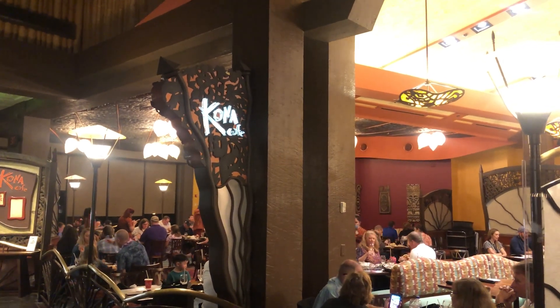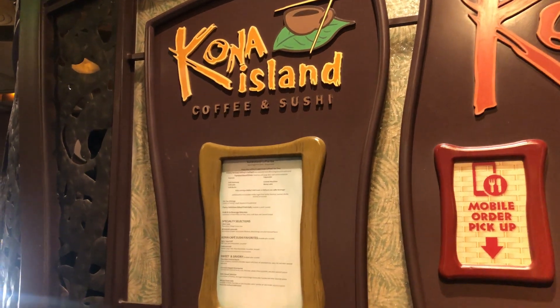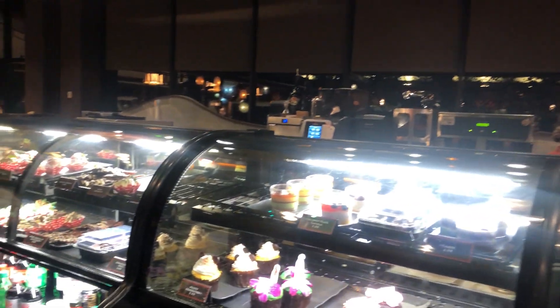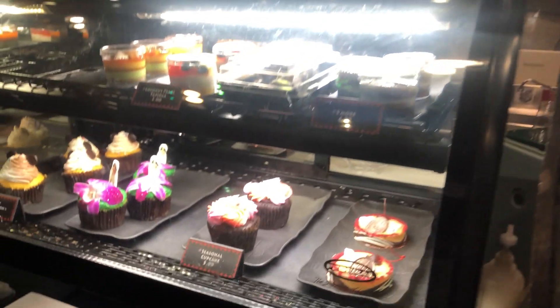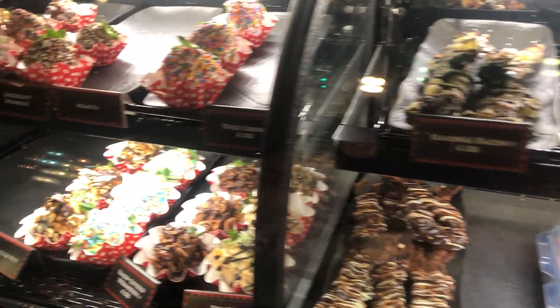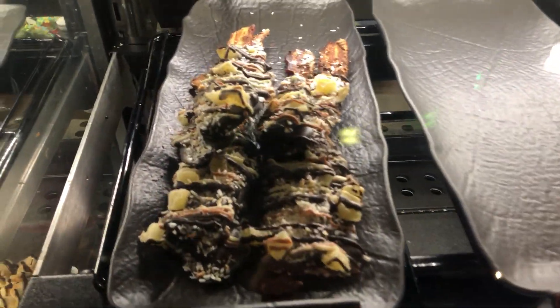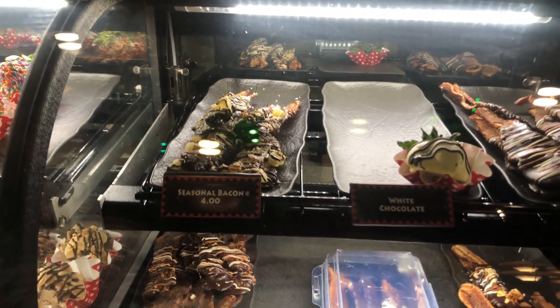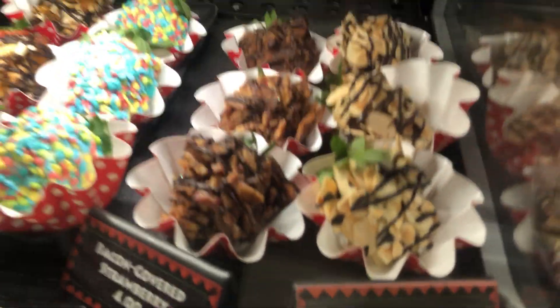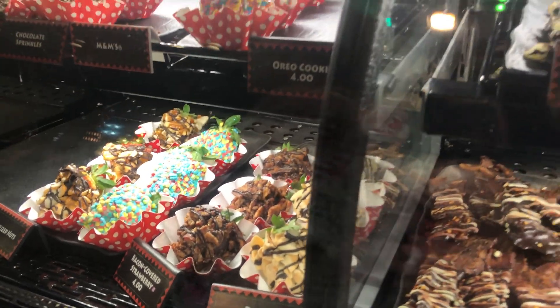On to number six — quick service at the Polynesian. Now we are at Kona Island Coffee and Sushi, and we're going to get some little treats right here. They also have a seasonal cupcake! And look at these strawberries — look at the bacon. She's a bacon girl. Wait — what is that? That's a bacon strawberry! We have to get one of those too.